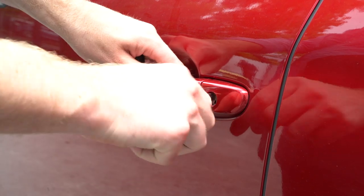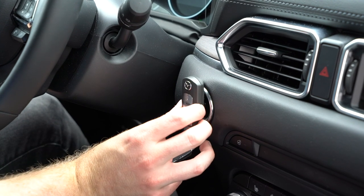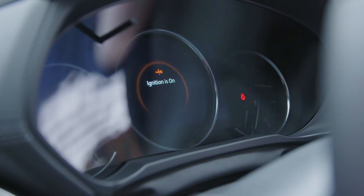Funny enough, one of the more common questions we see online is how do you start the Mazda CX-5 with a dead key fob, which means it probably happens a lot. At Moto1, of course, we're here to help, so we're going to show you how to do that. Step one: remove the physical key from the fob and unlock the door. Step two: place the key fob up against the start-stop button. And step three: push the start-stop button, and then probably drive to the key fob battery store.